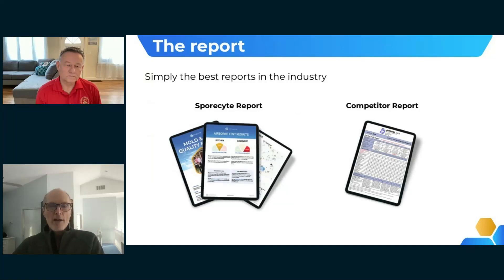With our report, we realize most people just want to know if they have a problem or not. The first at-a-glance page tells them that directly and gives basic next steps. We also have a detailed page identifying types of mold and counts, plus pictures of what's actually in the air, and particulate data.